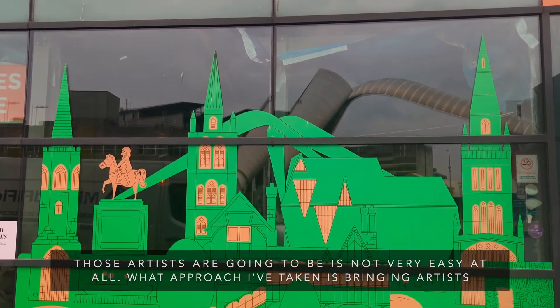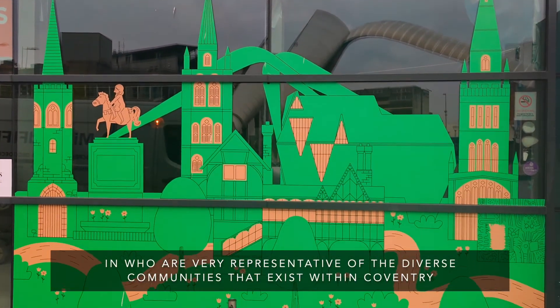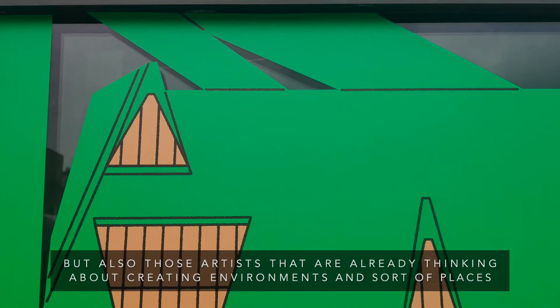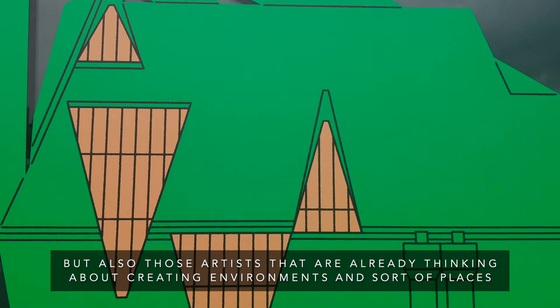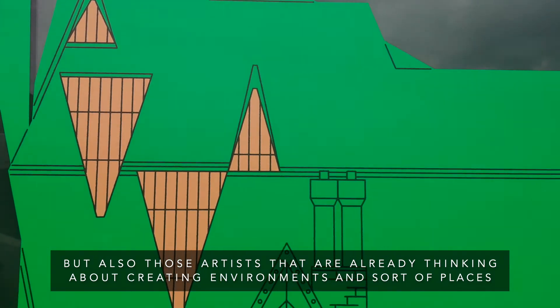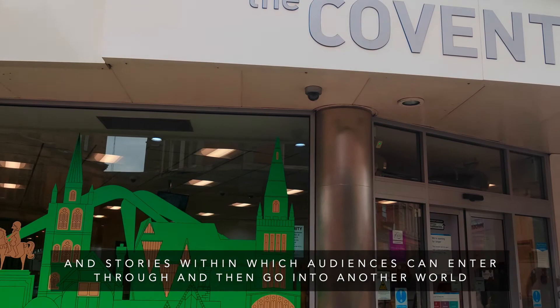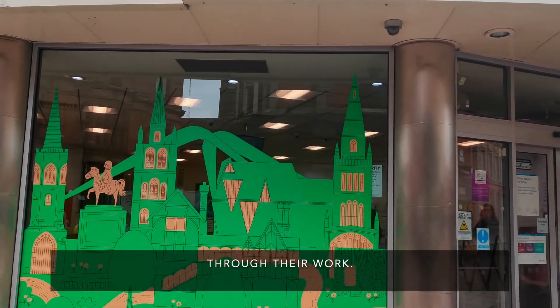The approach I've taken is bringing in artists who are very representative of the diverse communities that exist within Coventry, but also those artists that are already thinking about creating environments, places, and stories within which audiences can enter and then go into another world through their work.